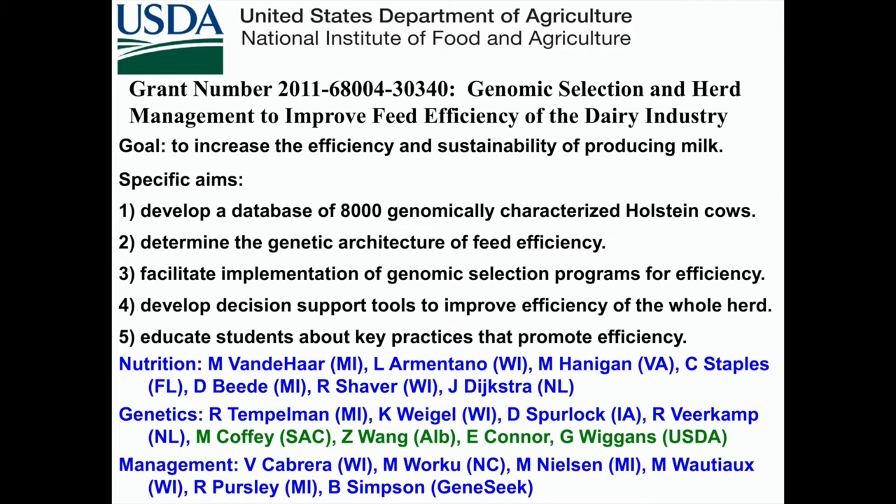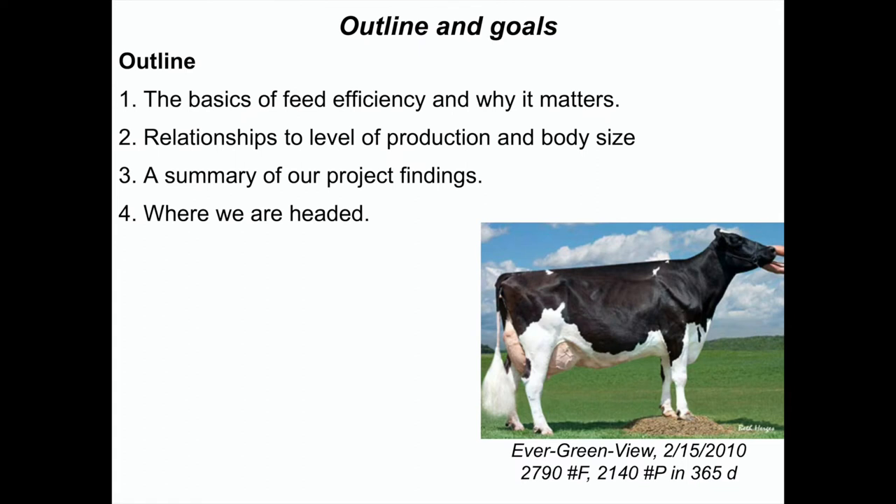My job this morning is to set the stage for the next four speakers. I want to talk about the basics of feed efficiency, the relationship of body size to feed efficiency, a summary of our USDA project findings, and then where we're headed.